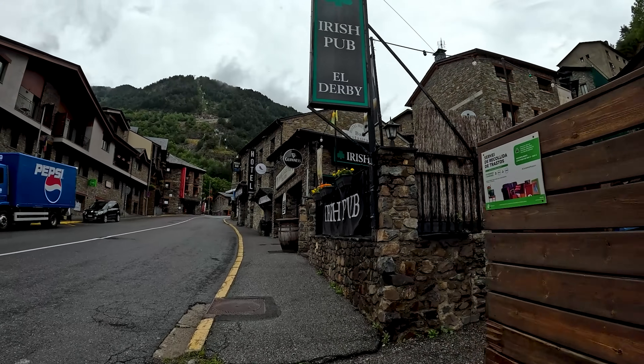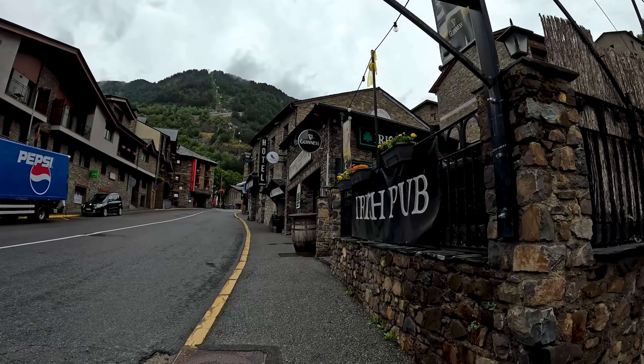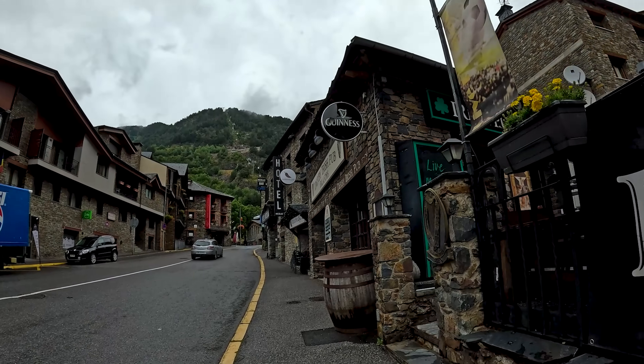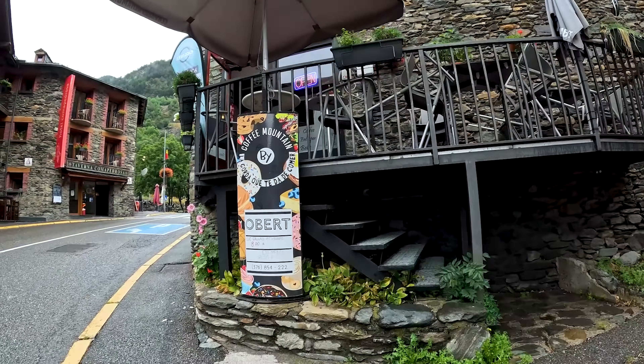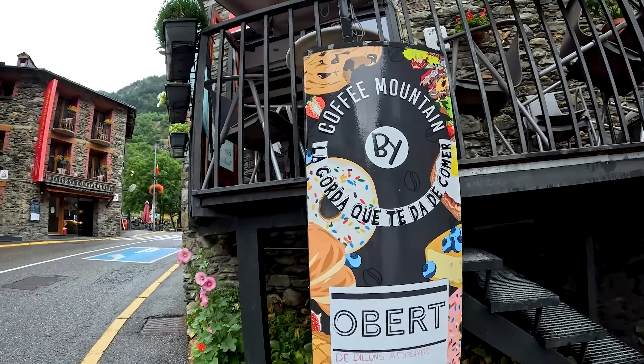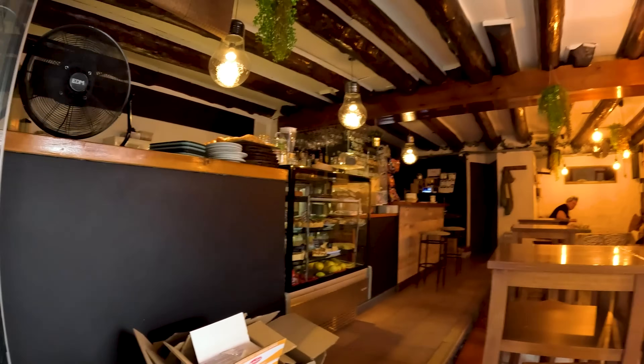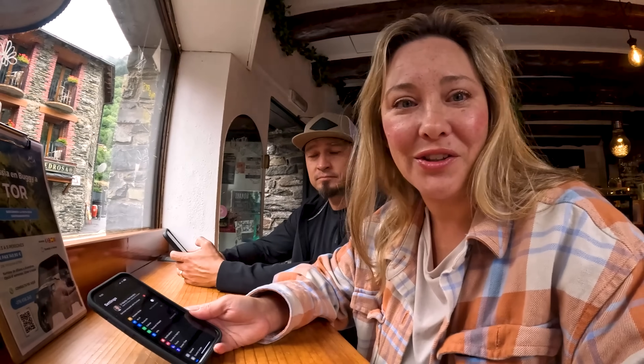So we're going to go grab some coffee. This place is called Mountain Café or something. I'm really wanting some Irish food, but this place was closed last night. They might be closed Mondays and Tuesdays like the other place. This is Rocky Mountain. Oh, they do have a bakery — that looks good. This is our little spot this morning and we have free Wi-Fi.